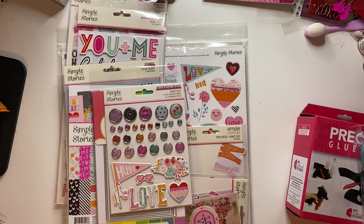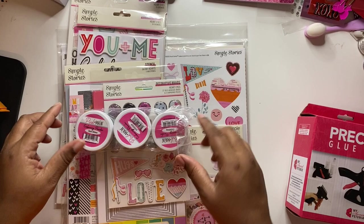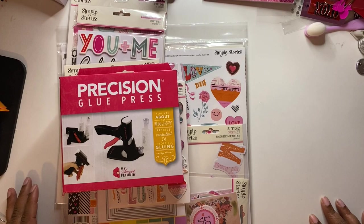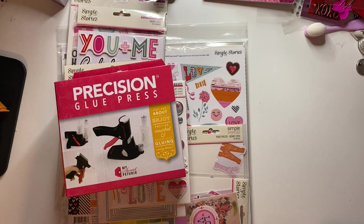The next collection I'm sharing is the Heart Eyes collection, but I also picked up a few other things. I did get Pink and Main embossing powder in sea glass. I picked up the precision glue press — I'm not going to lie, when I first saw this I thought it was a waste of money, mainly because you can only use one kind of glue. But I do have arthritis and carpal tunnel, and sometimes trying to get glue out is a killer on the hands. I did get this to try it out, and I like the fact that it comes with an empty bottle so I can put my own glue in there too.